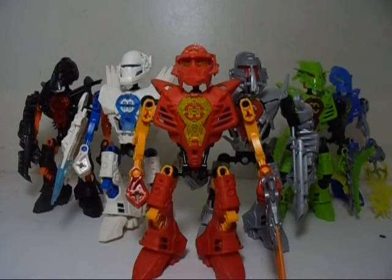Hello everyone, this is Eli J. Brown, also known as Eli J. Brony, and welcome to another Hero Factory review video.